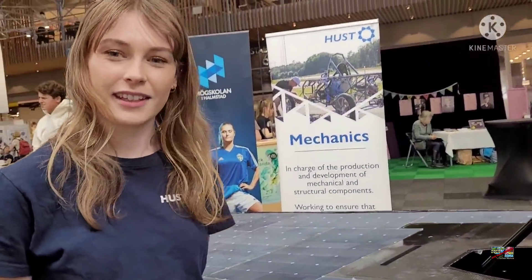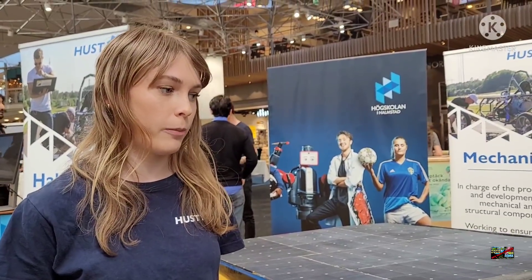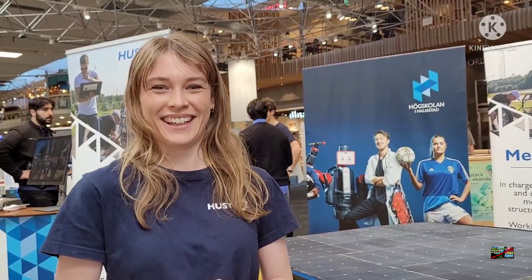According to what you said before, you're a student in Halmstad, and Halmstad is a part of which region? It's a part of the region Halland — a little bit south but on the west coast. We come from Halmstad University, and in this project there are nine different programs. I study innovation engineering, and we also have mechanical engineering.